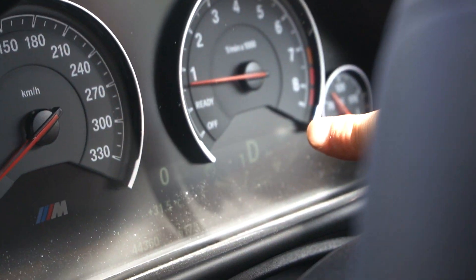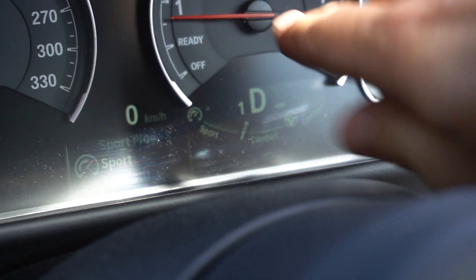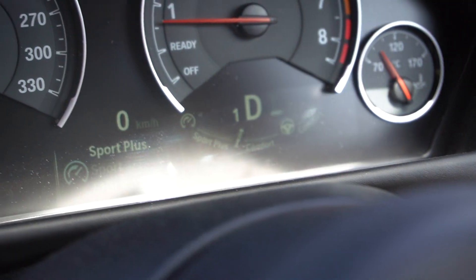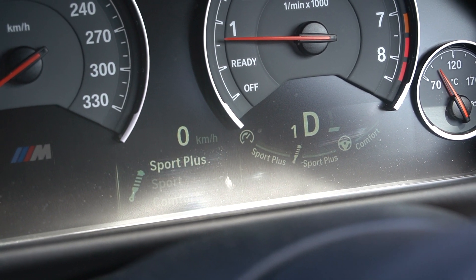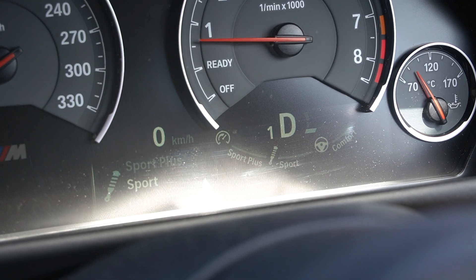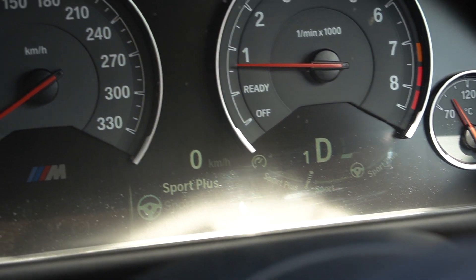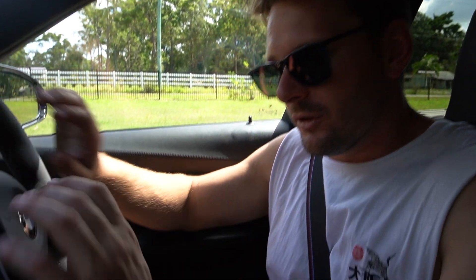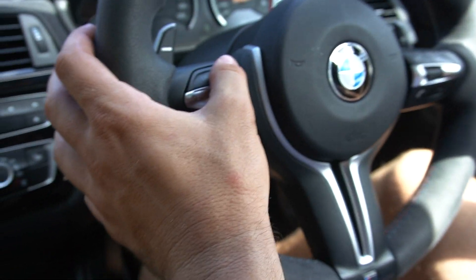You can see on the dash — pressing the top button cycles through Sport Plus, Efficient, and Sport. The next one changes the suspension, so you've got three settings — Comfort/Efficient, Sport, and Sport Plus. The steering setting is really cool — it actually changes the ratio, and you can feel the steering get heavier.